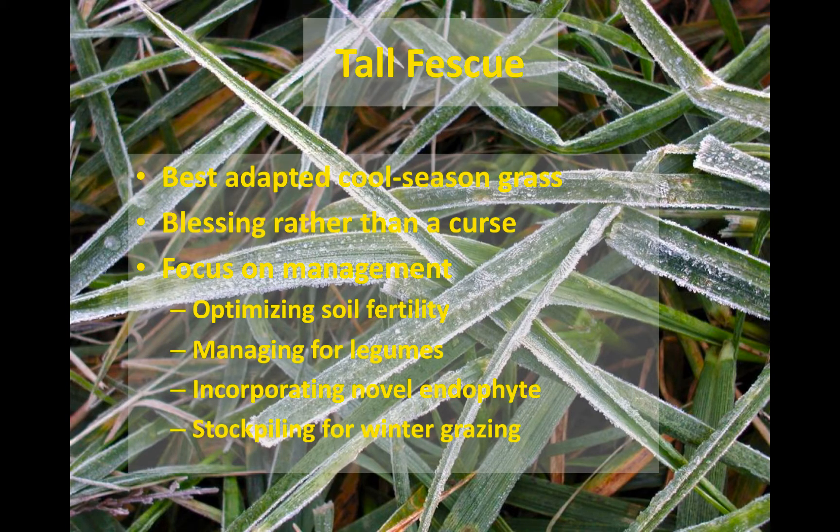One of the strongest and most underutilized attributes of tall fescue is stockpiling for winter grazing. All stockpiling is is saving that fall growth for grazing during the winter months. We're going to see that today at the demonstration farm. This is one of the easiest ways to extend grazing in this part of the country with tall fescue.